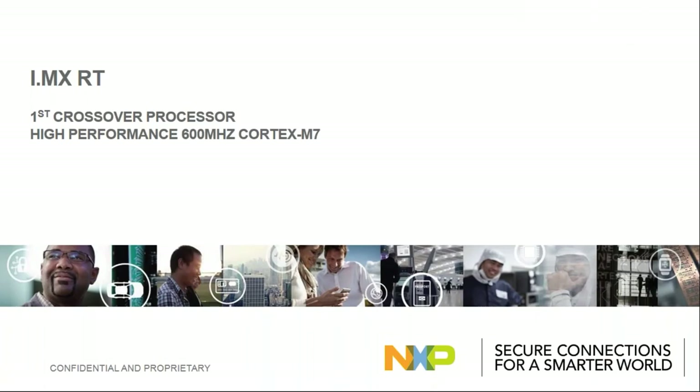The i.MX RT family was launched in October last year and this is the first crossover processor for the industry. It has a high-performance Cortex-M7 running up to 600 megahertz.